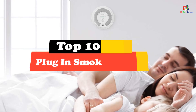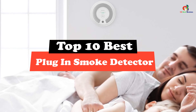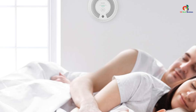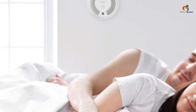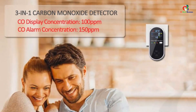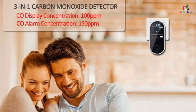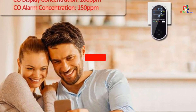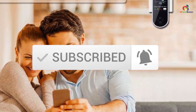Hey guys, in this video we're gonna be checking out the top 10 best plug-in smoke detectors. Through extensive research and testing, I've put together a list of options that will meet the needs of different types of buyers — whether it's price, performance, or particular use, we've got you covered. For more information on the products, I've included links in the description box down below, which are updated for the best prices. Like the video, comment, and don't forget to subscribe. Now let's get started.